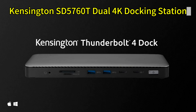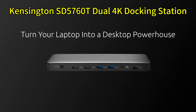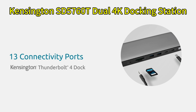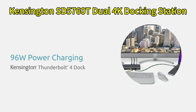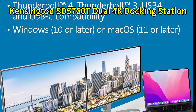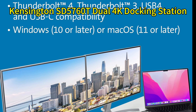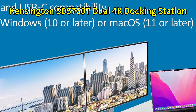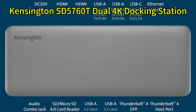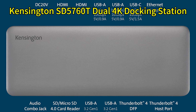Dock number four. Next on the list is the Kensington SD5760T Thunderbolt 4 Dual 4K Docking Station. While it may not have as many ports as some of its competitors, the SD5760T focuses on delivering rock solid performance and reliability. You'll find two Thunderbolt 4 ports, three USB-A ports, two USB-C ports, an HDMI port, Ethernet, an SD card reader, and an audio jack.